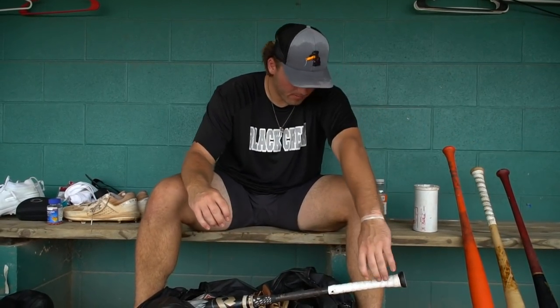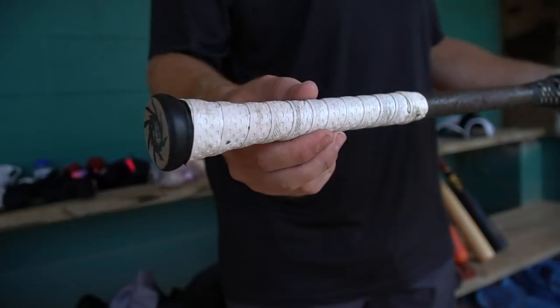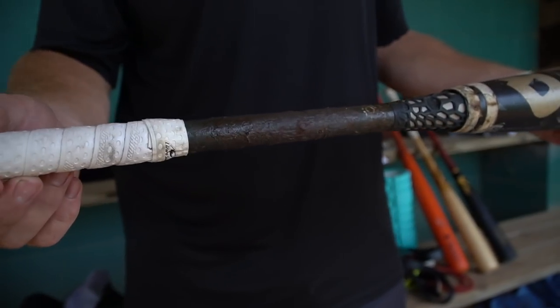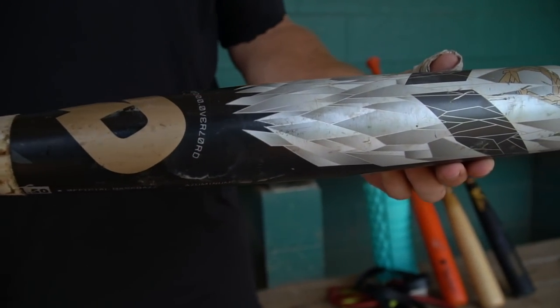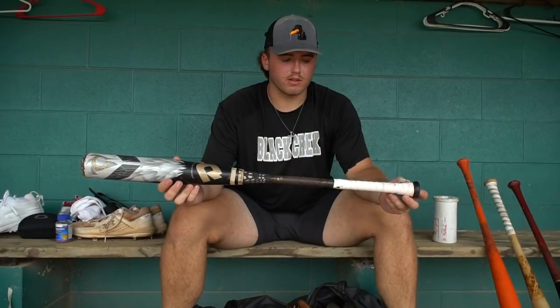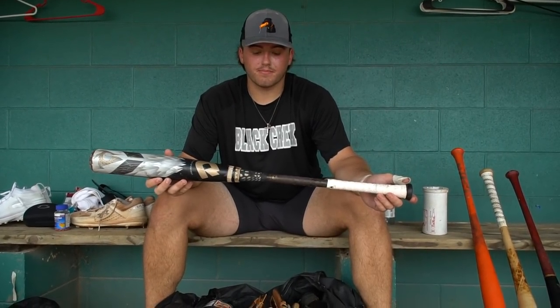For my metal bat, I got a pretty old one — I think it was from 2015. It's a DeMarini Voodoo Overlord. I actually think they're pretty rare now; you can't really find them in good condition. It's a 34-31. To me, this is better than the newer Voodoos — people just sleep on it.